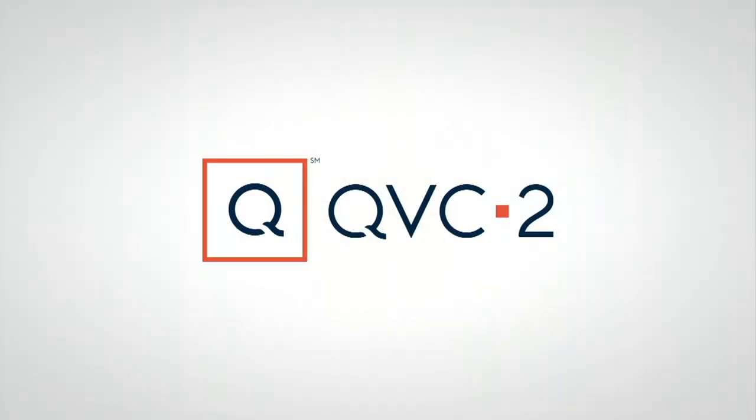QVC price of under $40, and the easy pay will be going away at the end of the day on this one. That's item A396691.